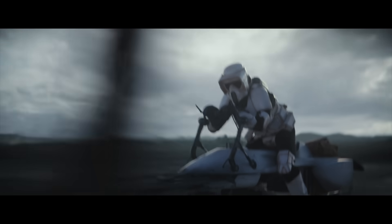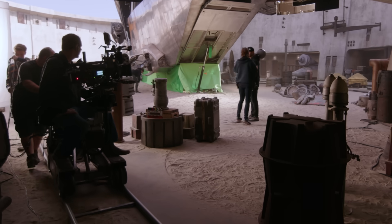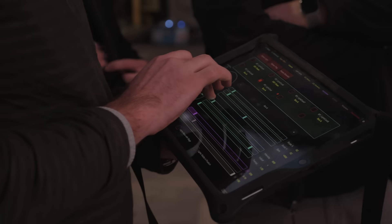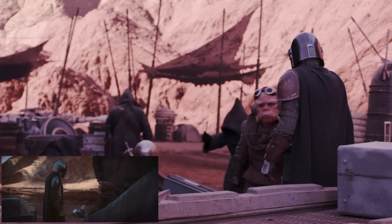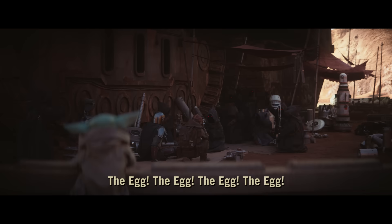Shots of a character in a vehicle traveling through a complex environment — it's always very difficult to do believably on stage. LED screens are a wonderful solution to that problem, because what you're doing is taking this technique of image-based lighting that we've been using in computer graphics for years and using it to light a subject.